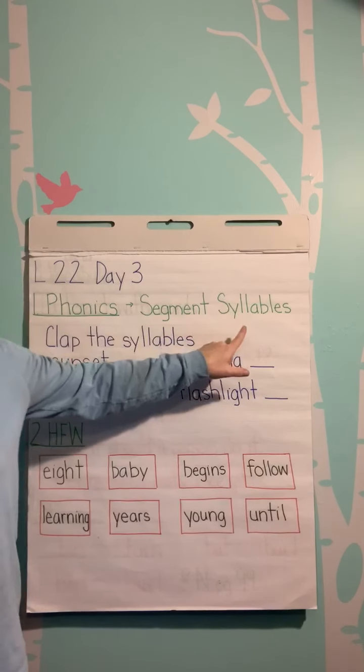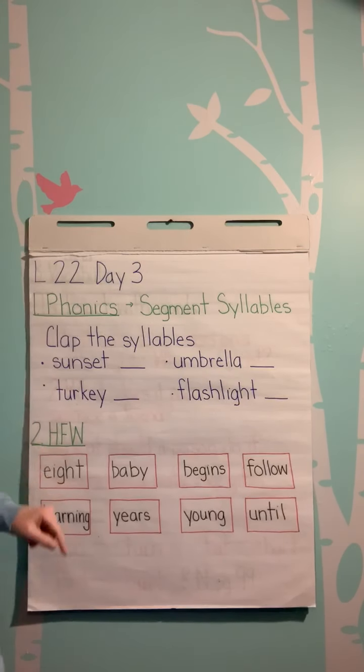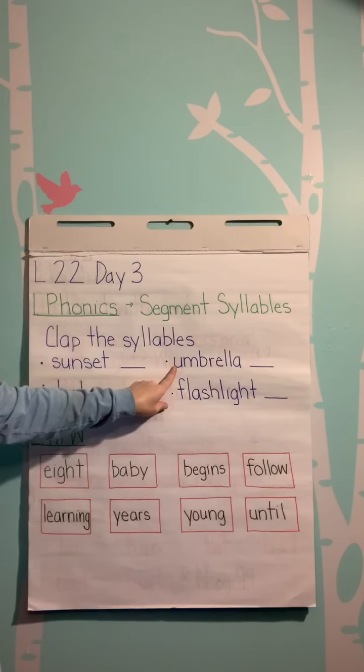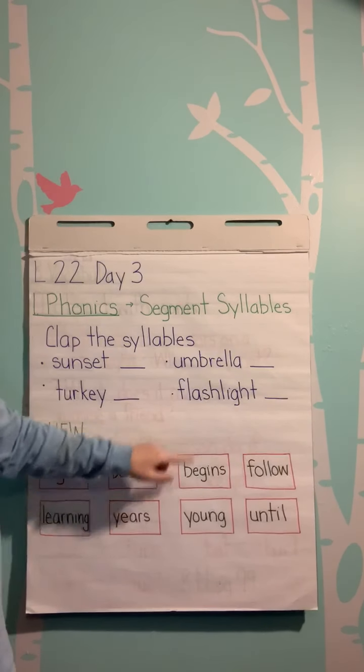Phonics — segmenting syllables. Clap the syllables. Sunset: Sun, Set. Umbrella — how many times are you going to clap? Turkey. Flashlight.